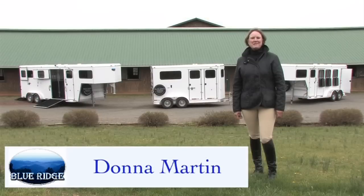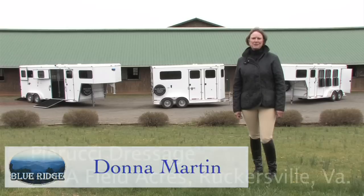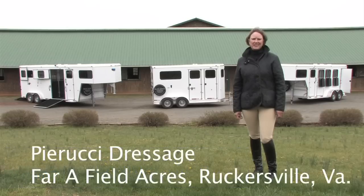Hi, I'm Donna Martin. My husband Rob and I have owned and operated Blue Ridge Trailers since 1999. I'm here today at Purushy Dressage at Farr Field Acres in Rutgersville, Virginia. I want to show you our Blue Ridge Trailers. Welcome.